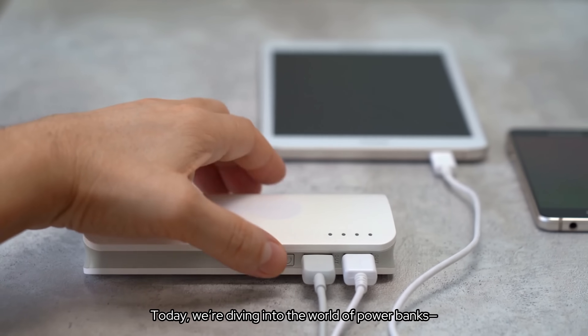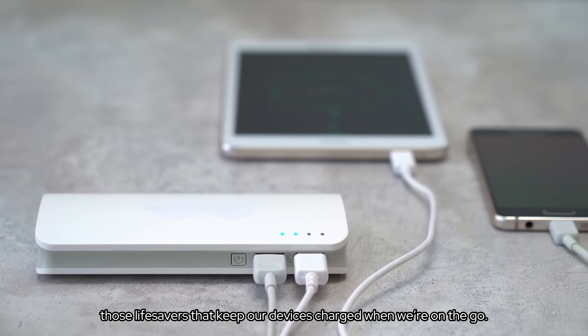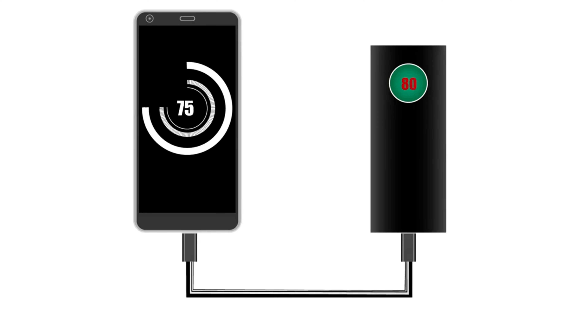Today, we're diving into the world of power banks, those lifesavers that keep our devices charged when we're on the go. Ever wondered how they work and which one is right for you? Let's break it down.